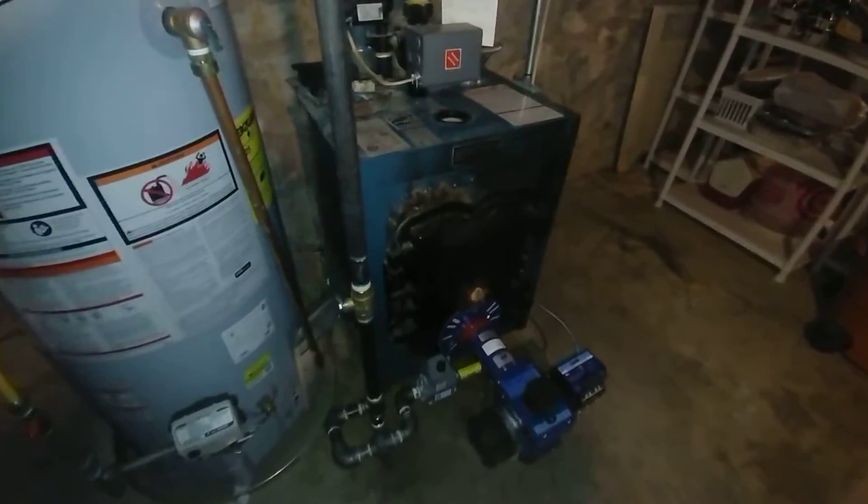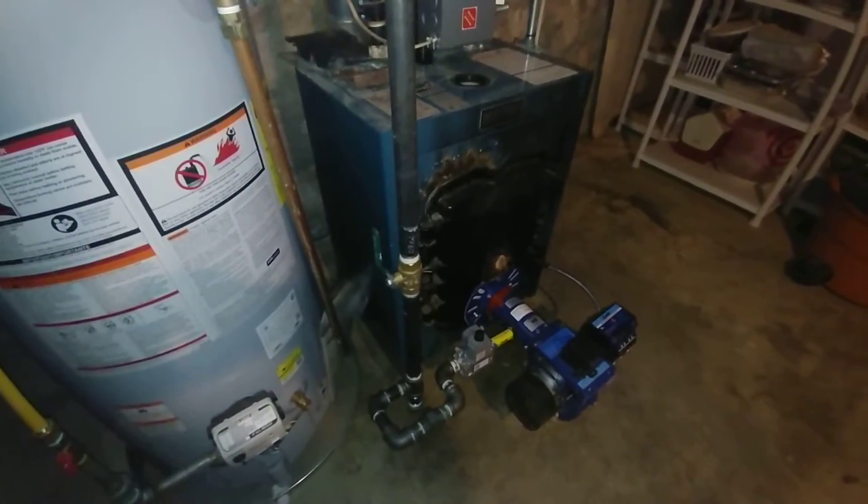Nicely installed, and I believe that the customer will be very happy with the way this thing runs.